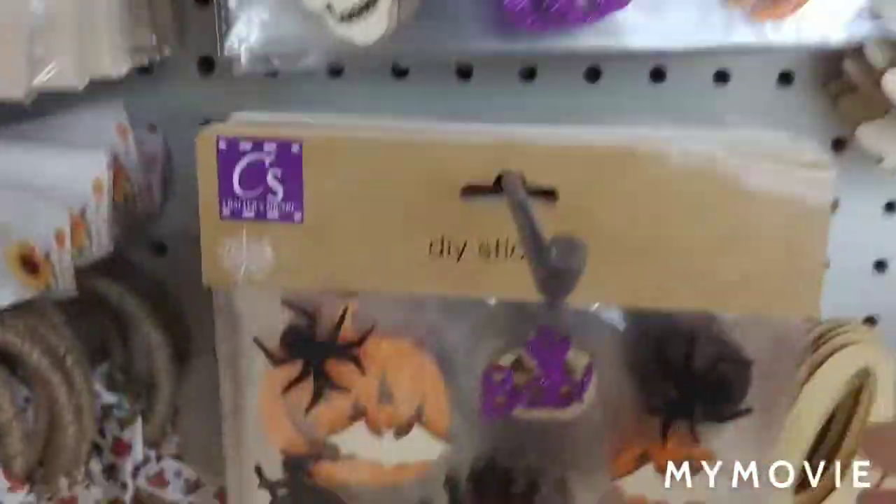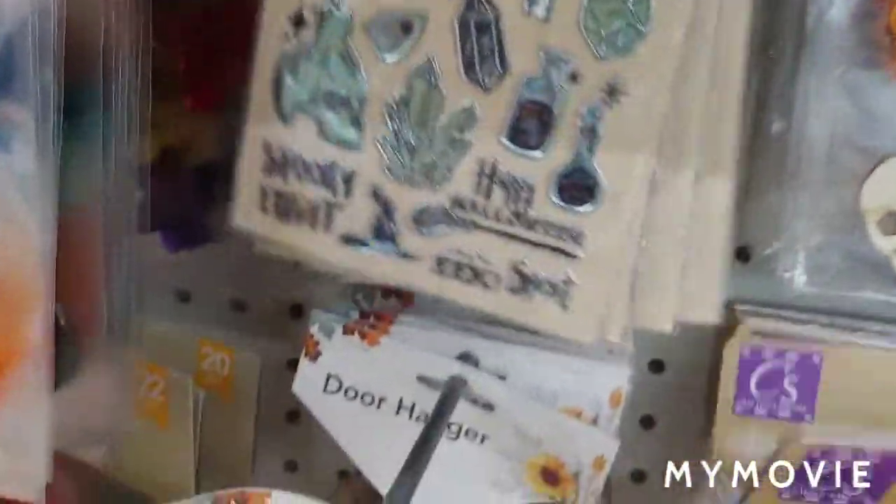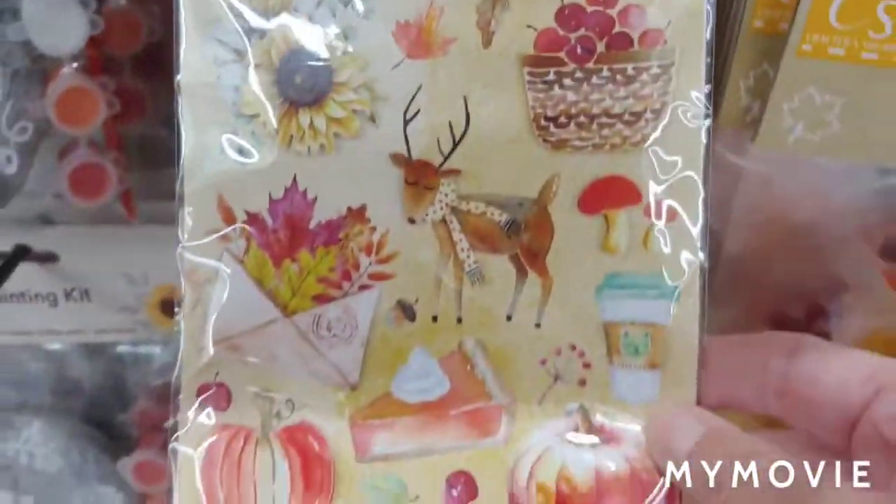DIY stickers. And these are really neat. This is some foam. Oh, it's pretty. There's something on there — because we can stick it in the flowers too. Oh my goodness, aren't those adorable?